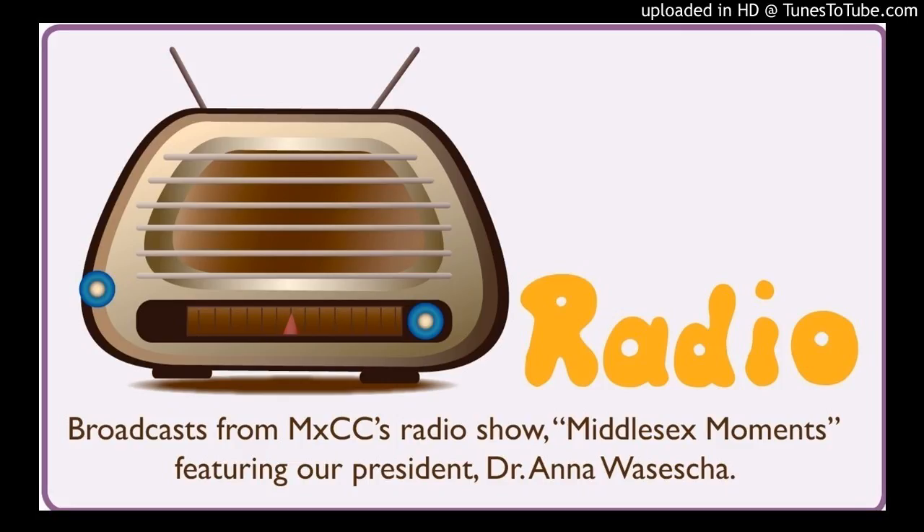Welcome back to Middlesex Moments Radio Show. We were just going down memory lane with animals we've known and loved. Do you have animals? Oh yes — I have three dogs: two King Charles Cavalier Spaniels, one rescue, and I just got a 10-year-old rescue about a month ago. I also have a golden retriever and six cats. I have a house full!